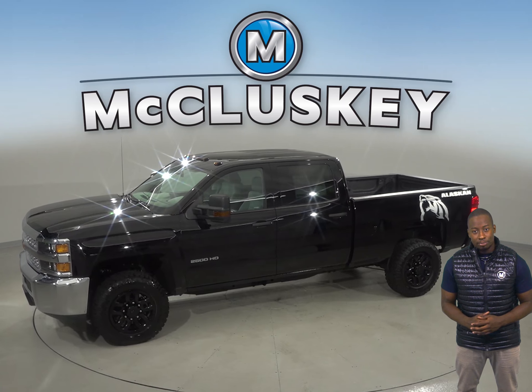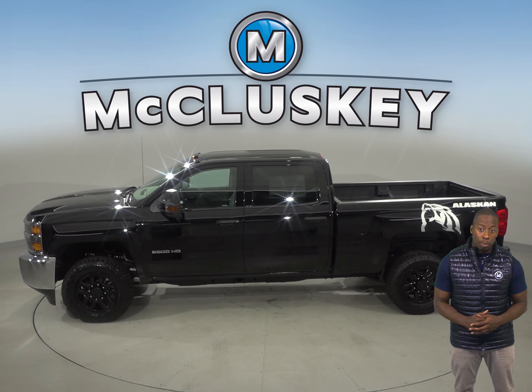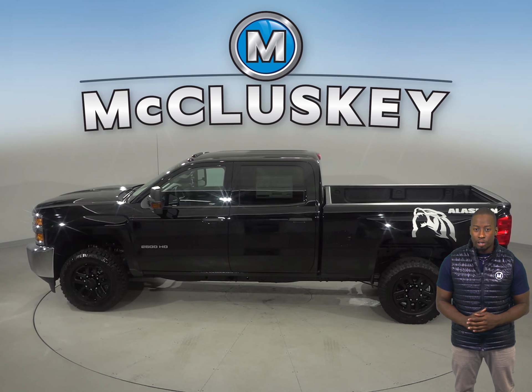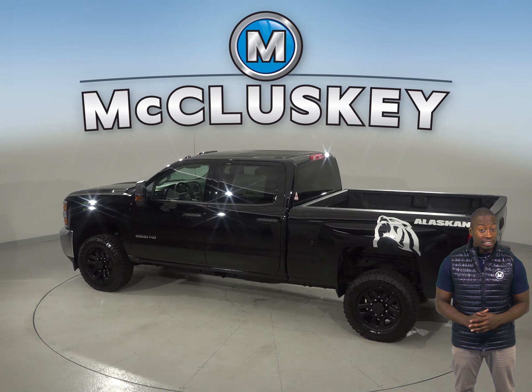The Chevrolet Silverado also stops at a much shorter distance. Coming down from 60 to 0 miles per hour, it stops at 134 feet, while the Ford F Super Duty stops at 160 feet.